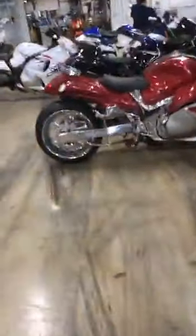The red bike with the red windshield — I will show you that bike. It is not for sale, though.